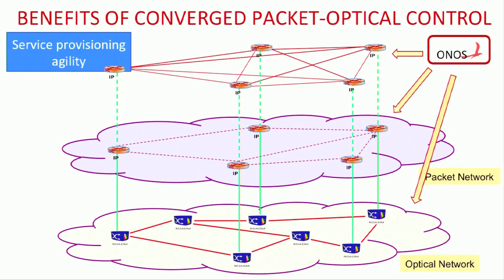With this approach, traffic can be seamlessly rerouted to the most optimal alternate path. A converged control plane not only makes the network efficient, but also enables services to be created and deployed on these networks in an agile manner.